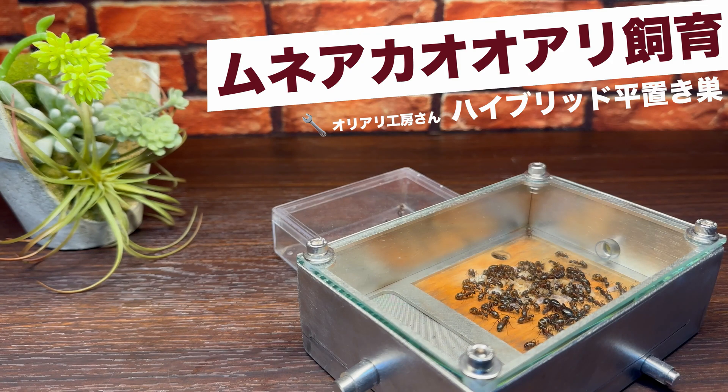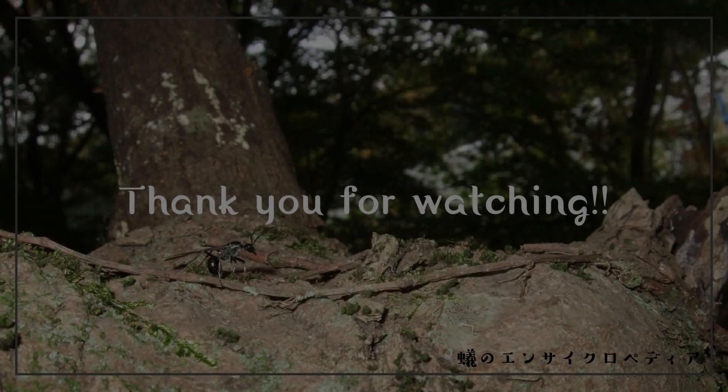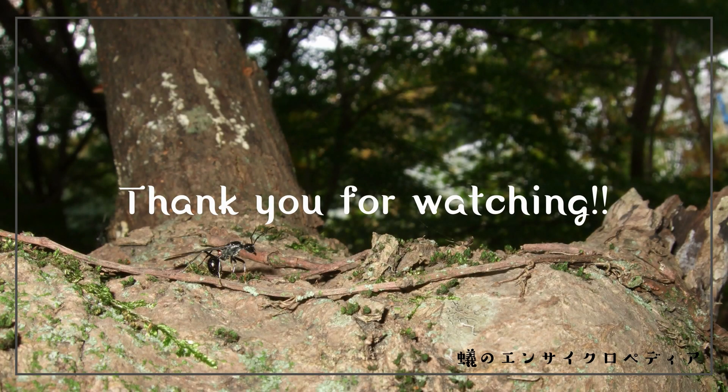いかがだったでしょうか。ムネアカオオアリたちはハイブリッド巣の中でとても快適そうに暮らしていましたね。今回は初めて木材床材の飼育巣を使ったムネアカオオアリの飼育となりましたが、ハイブリッドヒラオキスの十分な加湿機能もあり、引き続き安心して飼育観察を続けることができています。木製の床材は自然界でのムネアカオオアリの生息環境を再現するような素材ですし、乾燥の心配もなさそうです。唯一無二のスタイリッシュさと重厚感が味わえるオリアリ工房さんのハイブリッドヒラオキスでのムネアカオオアリ飼育、興味のある方はぜひトライしてみてはいかがでしょうか。今回は以上で終わりとなります。ご視聴ありがとうございました。